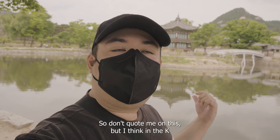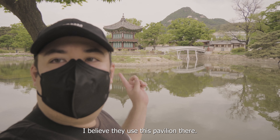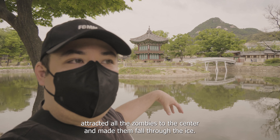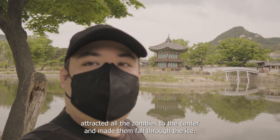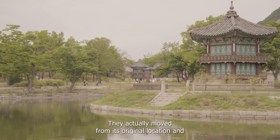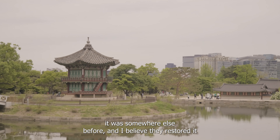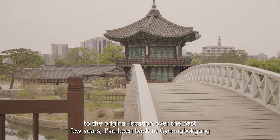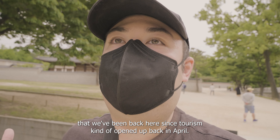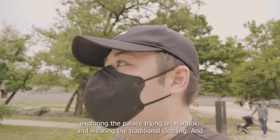I think in the K-drama Kingdom — the one about zombies in the Joseon dynasty — they used this pavilion during the ice scene at the end of season one, where they attracted all the zombies to the center and made them fall through the ice. The bridge right there was actually moved from its original location and then moved back to the original spot over the past few years. It's the first time we've been back to Gyeongbokgung since tourism opened back up in April, and it's really cool to see foreigners exploring the palaces and trying out hanbok — the traditional clothing.